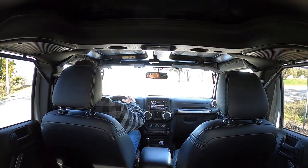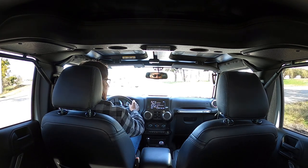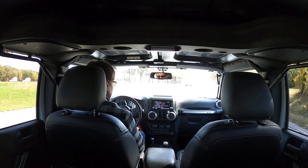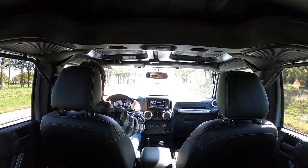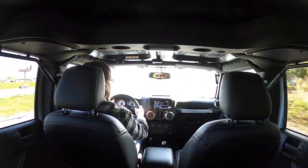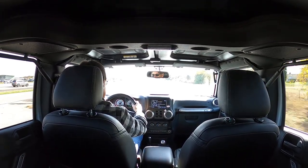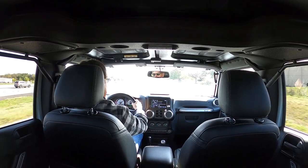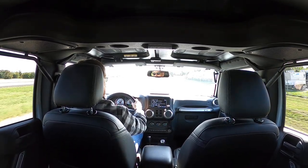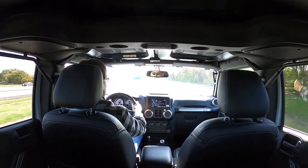I've got a couple other Jeeps. This one is one of my favorites, but it's almost too nice to take off-road, so I've really never taken it off-road. You can hear the Hemi — it's got plenty of power, and I normally don't drive it like that, but I just want you to hear it. The exhaust is not loud, but you can tell it's a V8.